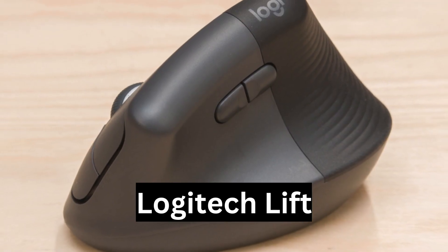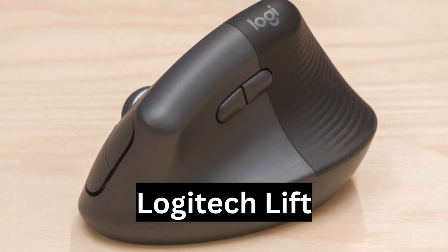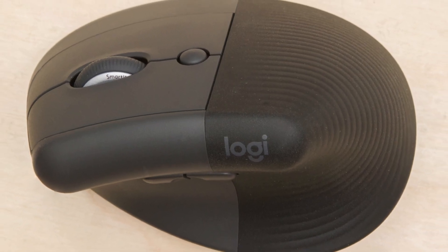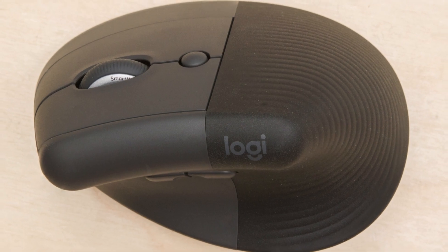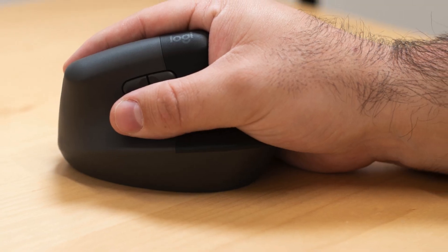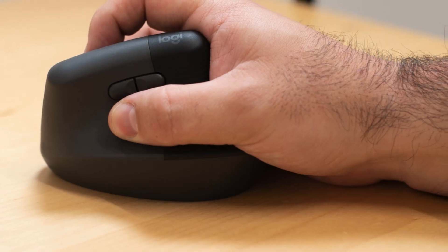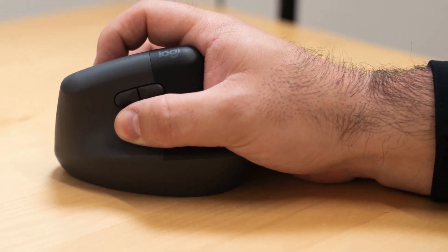Best mid-range ergonomic mouse: Logitech Lift. For a mid-range option, we recommend the Logitech Lift, excelling as the best vertical mouse in our evaluations. Its unique handshake position design promotes a natural hand and wrist alignment, reducing strain during extended use.